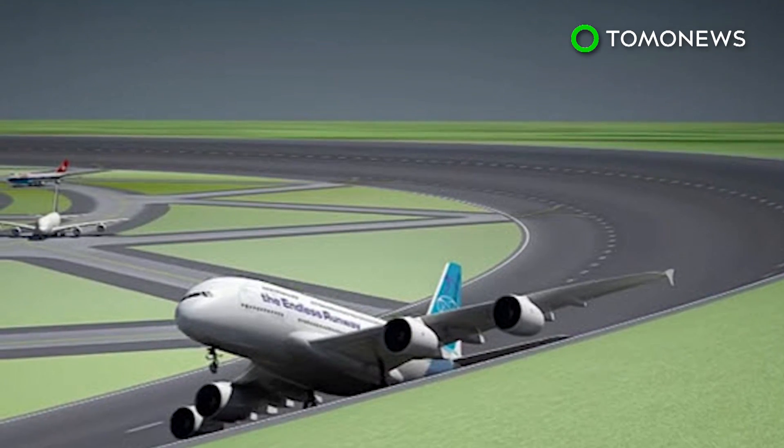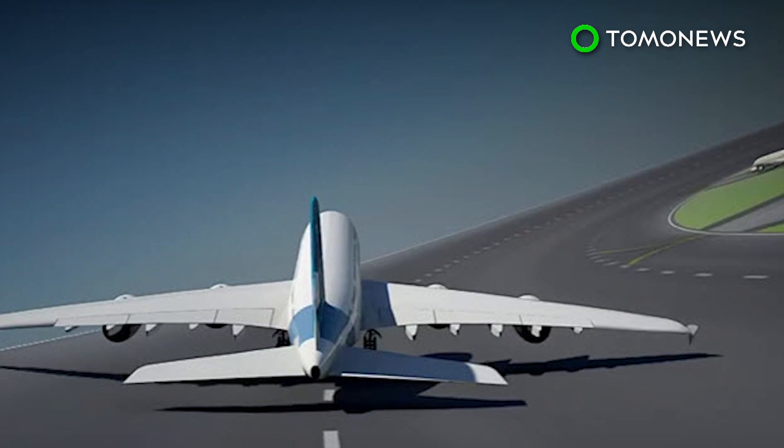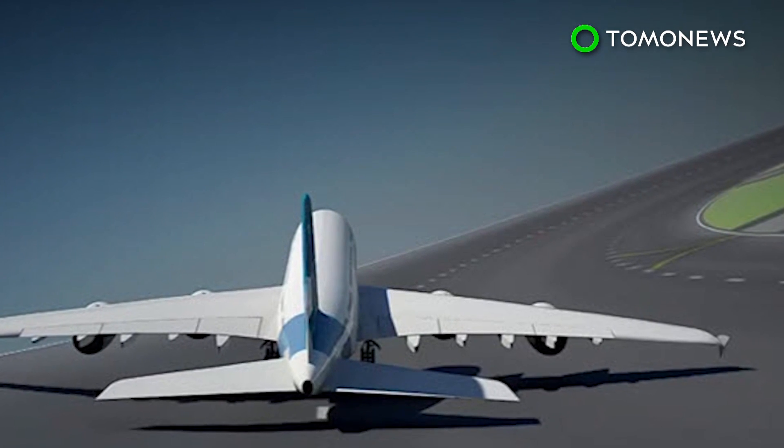The U.S. military conducted tests in the 1960s with circular runways, but commercial circular runways have never been built.